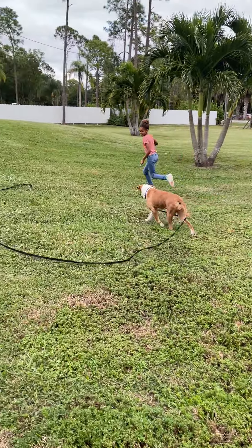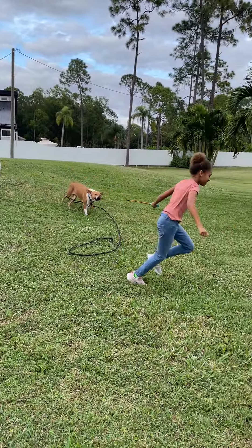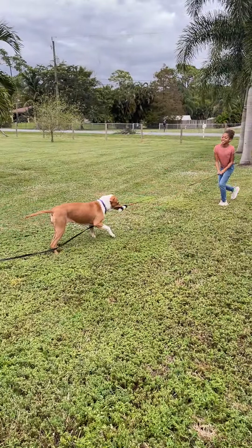So you could still run with it, you could do tug-of-war with it, or you could just stand still. She can't run away with this toy or destroy it because we're holding on to the other end of it.